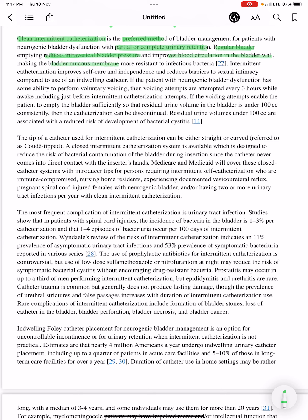Regular bladder emptying makes the bladder mucous membrane more resistant to infectious bacteria. Intermittent catheterization improves self-care and independence and reduces barriers to sexual intimacy compared to use of an indwelling catheter.